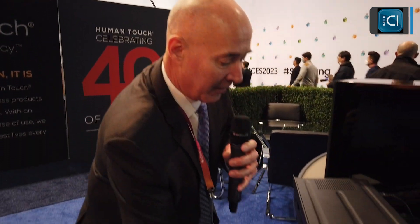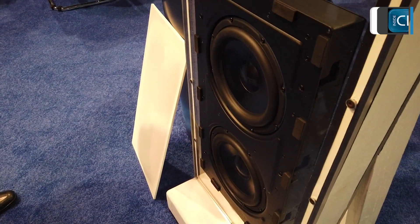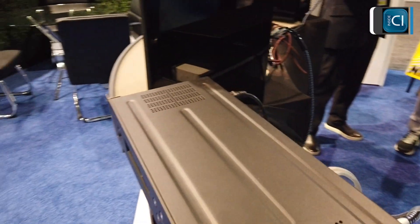It uses dual active nine-inch drivers in a sealed enclosure, heavily braced. I'm going to pull the grill off for you to see them. This is our 3000 series amplifier platform in a rack mount configuration. The 3000 series amplifier delivers 800 watts of continuous power and more than 2,500 watts of peak power, using very sophisticated 50 megahertz Analog Devices DSP. This is a subwoofer — not just an in-wall subwoofer, the first one from SVS — but the first in-wall subwoofer worthy of the SVS brand name.